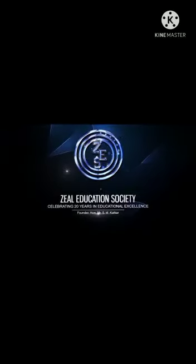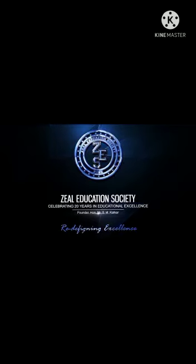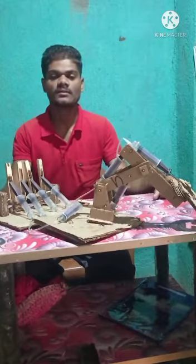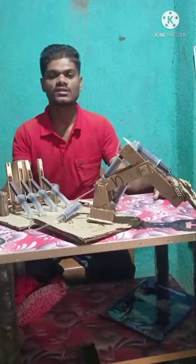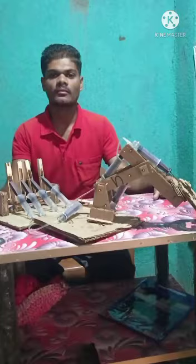Zeal Education Society — Redefining Excellence. Hi, myself Aslan Badam from Zeal College of Engineering and Research in Pune. I am currently studying in FE Mechanical branch.